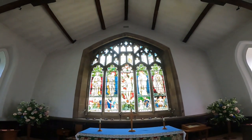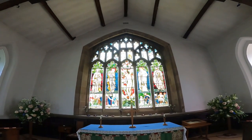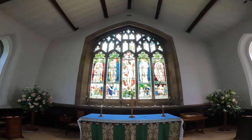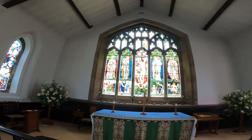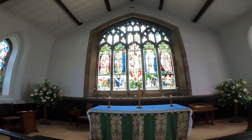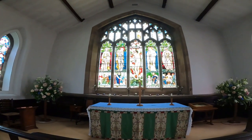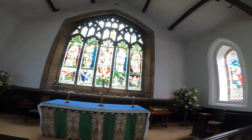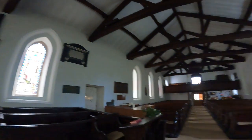There's an angel holding a moon, one holding the sun, and Noah holding his ark. Different stories are depicted there in stained glass.